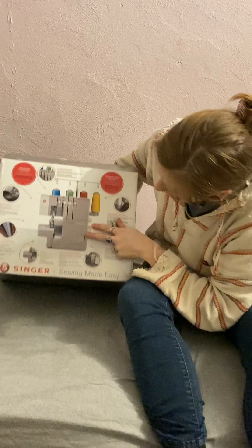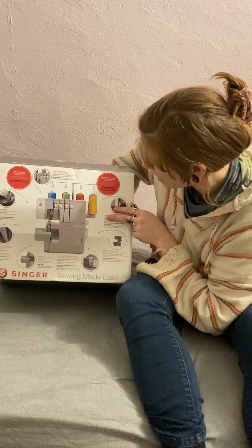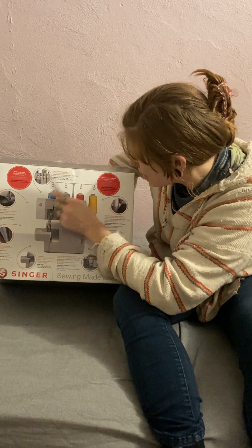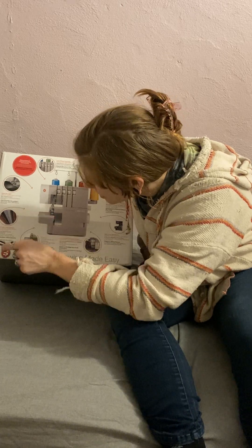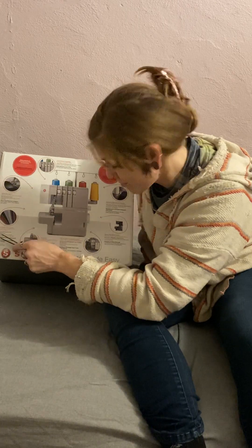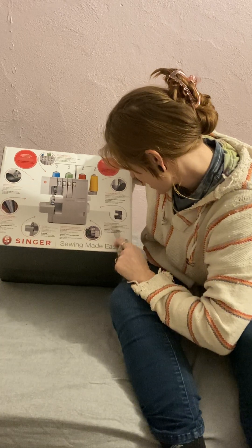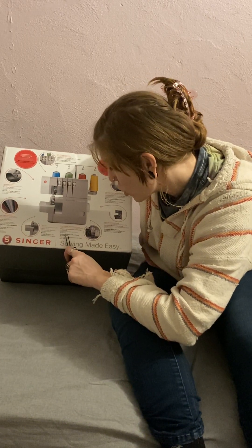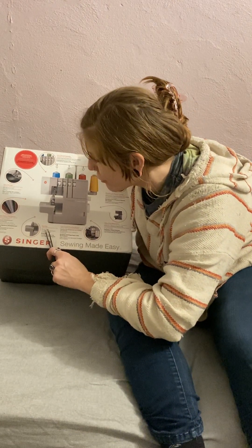Look at all this stuff! Two, three, four thread capability. Twice the light. Superior fabric feed system. Smoother multi-speed feeding. Heavy duty metal frame. Color coded threading system — ooh, fancy. And a free arm.